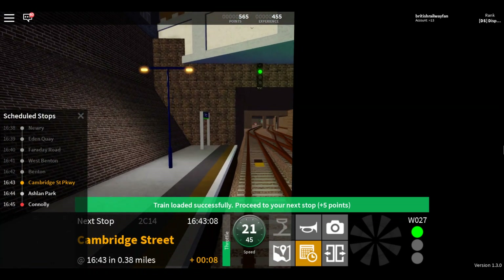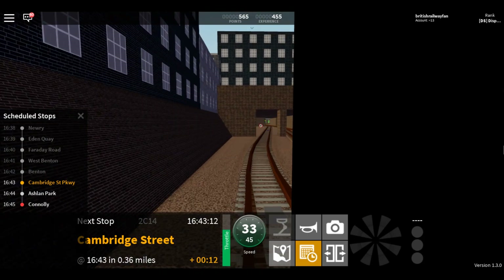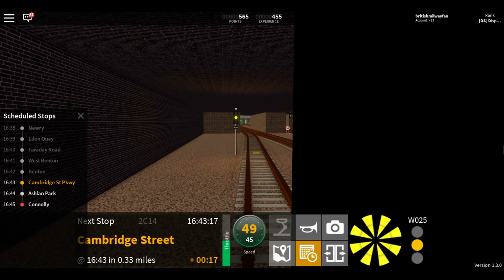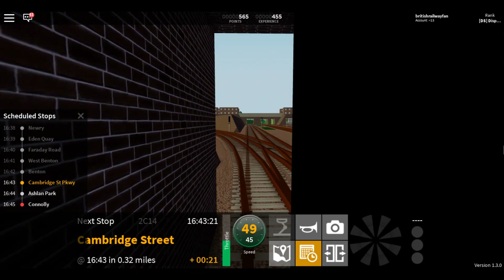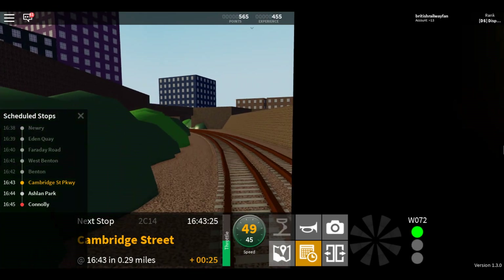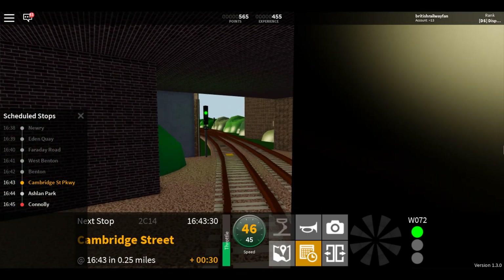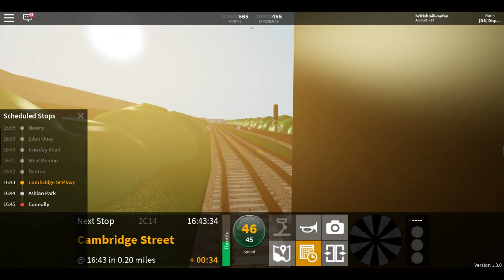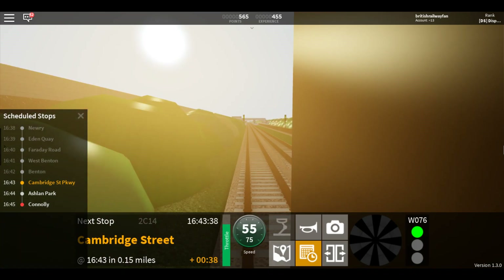Platform 7B, 1643. Welcome aboard this Waterline train to Connolly. The next station is Cambridge Street Parkway. This train is now approaching Cambridge Street Parkway.